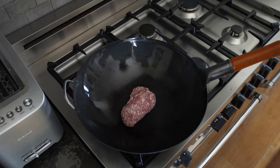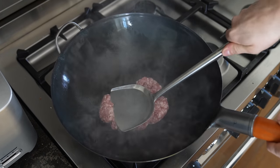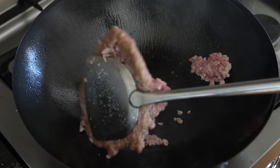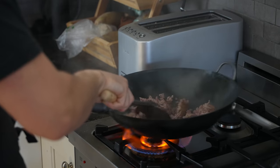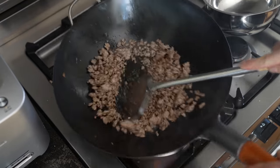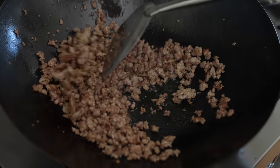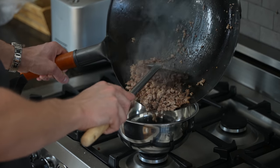Add half a pound or 225 grams of ground pork. Press it so you get some nice surface area contact and let that sear until you get some decent browning, about two minutes. Flip and sear for another minute. Then begin chopping and stir-frying until a good amount of its fat has rendered and it's getting nice little crispy bits — about another two minutes. Remove that and place to the side.